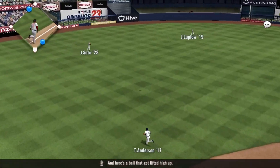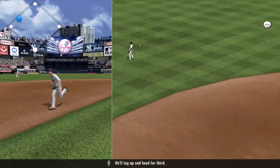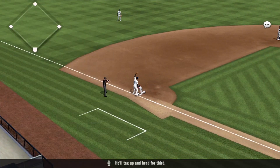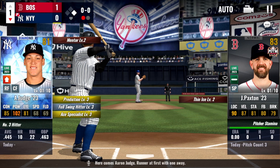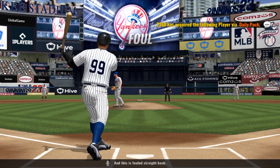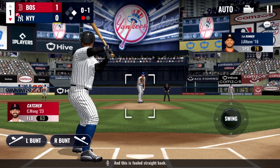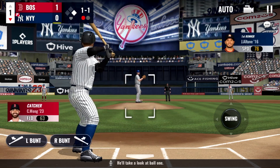A ball that gets lifted high up. Here comes Aaron Judge — runner at first with one away. Now here's the pitch and this is a foul straight back. He waits, now the pitch — he'll take a look at ball one.